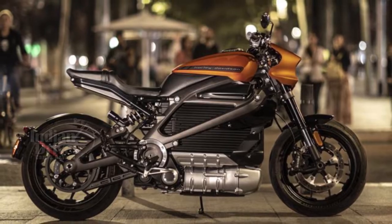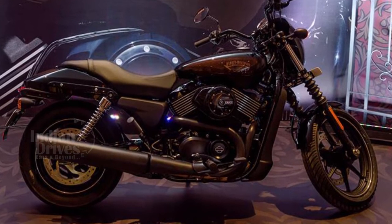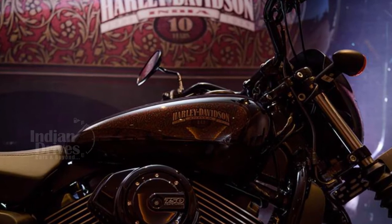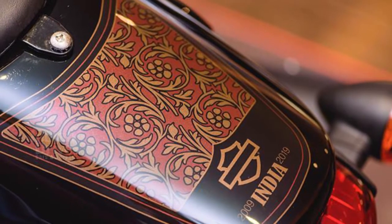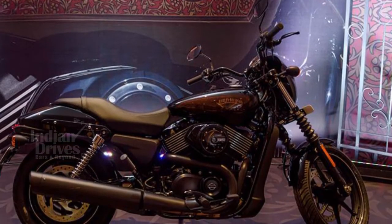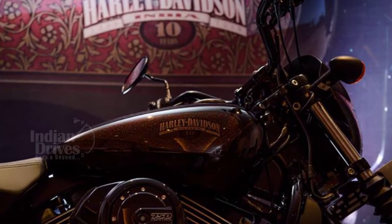After showcasing the Livewire, Harley-Davidson launched its limited-edition BS6-compliant Street 750 in India at Rs 5.47 lakh. The BS6 version is only Rs 13,000 more expensive over the standard BS4 version. This is a limited-edition bike launched to celebrate 10 years of Harley-Davidson in India, and only 300 units will ultimately be produced. With its launch, the Street 750 becomes Harley's first BS6-compliant bike in India.